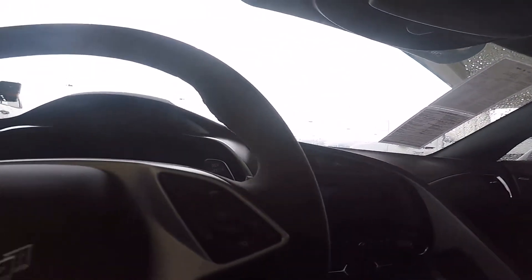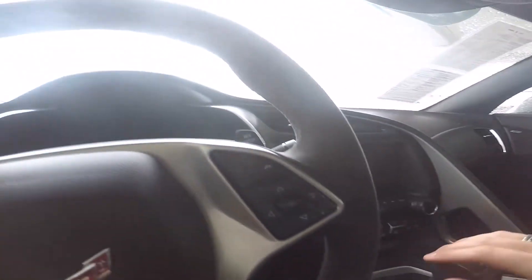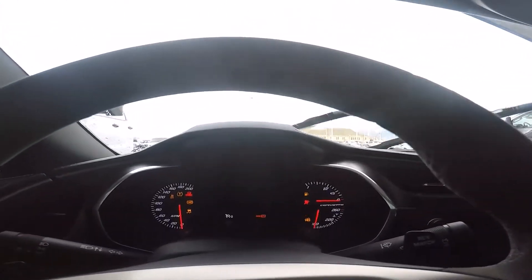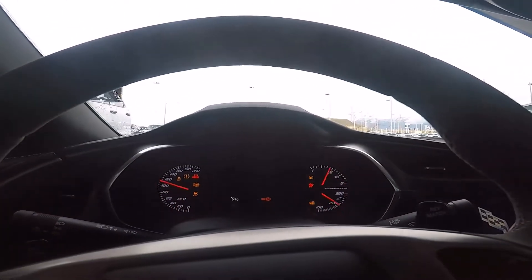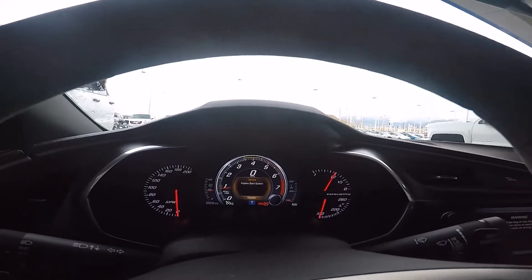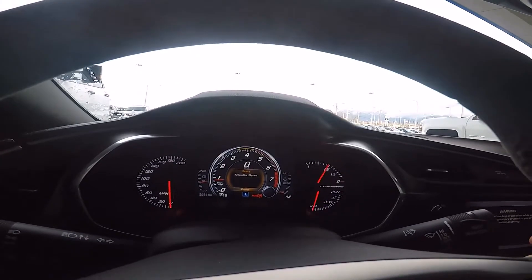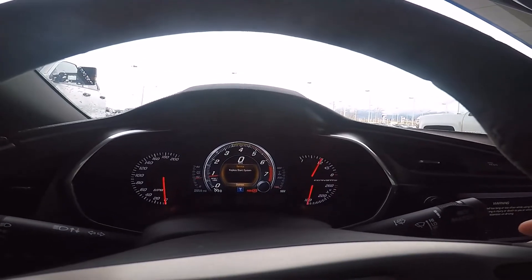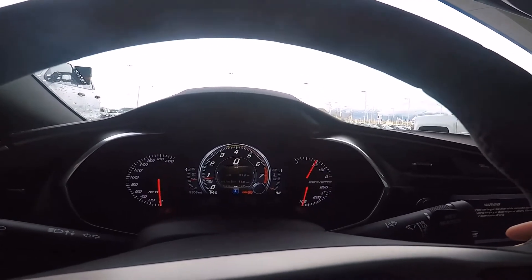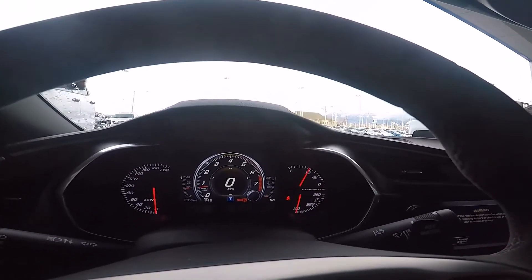To start the car in manual, push the clutch in and then push the push-start button and it fires right up. Since this is a manual, you get the rev match function. The center screen lets you scroll through all kinds of information — you can make it show pretty much any data you'd want.